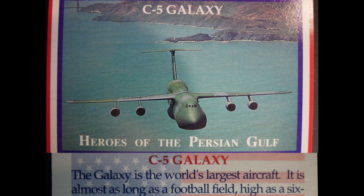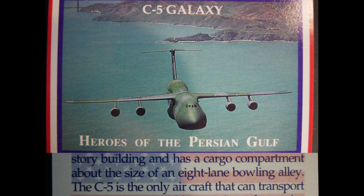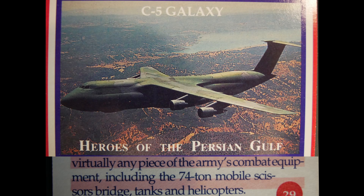The C-5 Galaxy is the world's largest aircraft — almost as long as a football field, as high as a six-story building, with a cargo compartment about the size of an eight-lane bowling alley. The C-5 is the only aircraft that can transport virtually any piece of the Army's combat equipment, including 74-ton mobile scissors bridges, tanks, and helicopters.